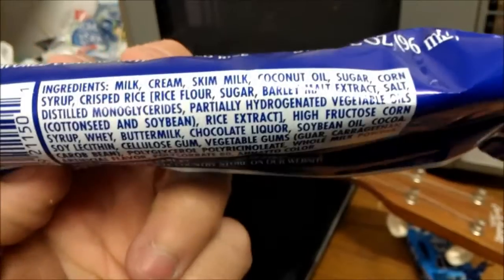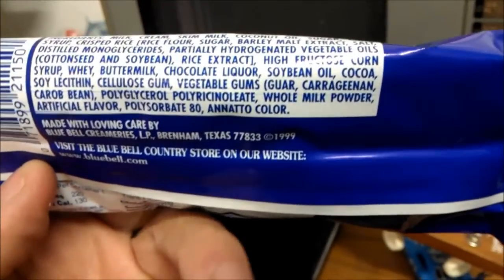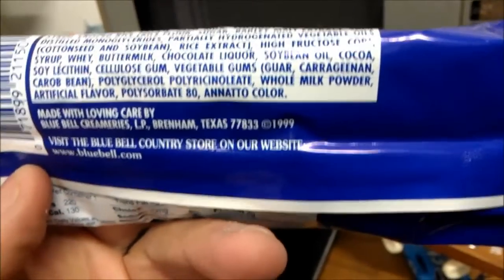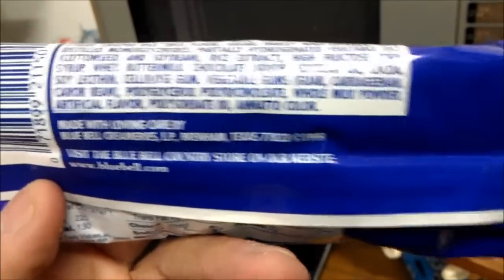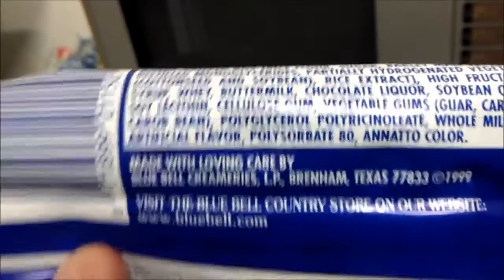Ingredients include milk, cream, sugar, coconut oil, sugar, corn, corn ice, corn, soybean oil, soy lecithin, vegetable gums, whole milk, artificial flavor — there it is — and polysorbate 80, whatever that is.